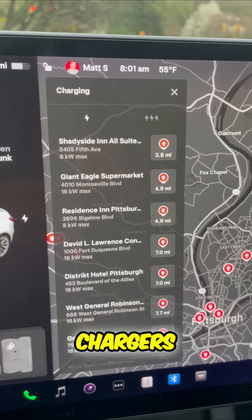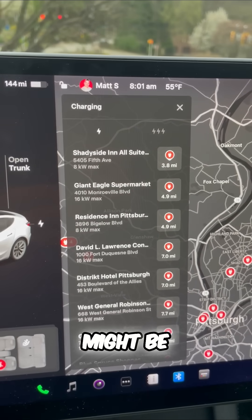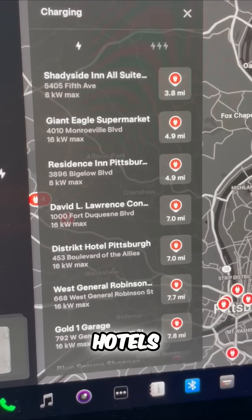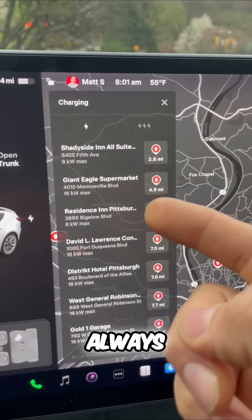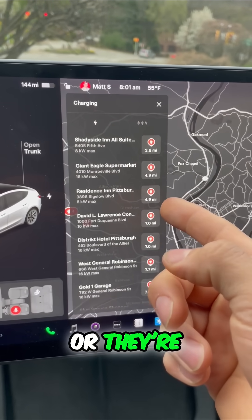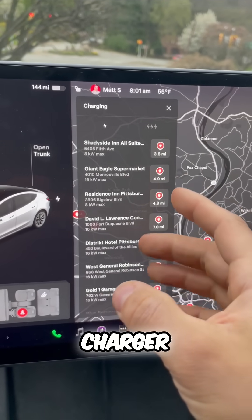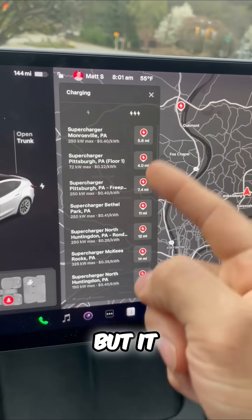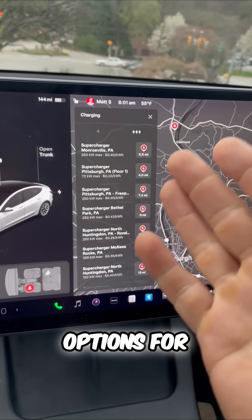The public chargers are slower, but they might be included in shopping centers, parking garages, hotels, and convention centers. So not always, but sometimes these can be free. They're slower than superchargers, but it expands your options for charging.